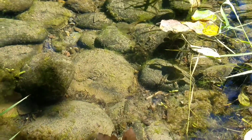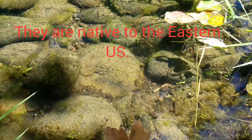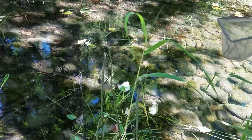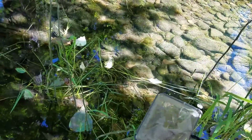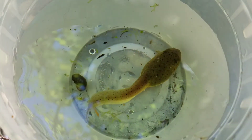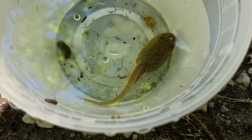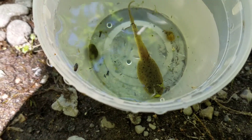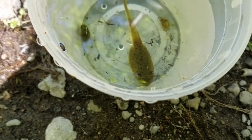They might be native to the United States, I don't know, but they are not native here at least. When I saw that bullfrog tadpole, I decided to catch it, but I lost it, and I'm trying to find where this tadpole is. Nope, not right here. So I just caught this bullfrog tadpole.